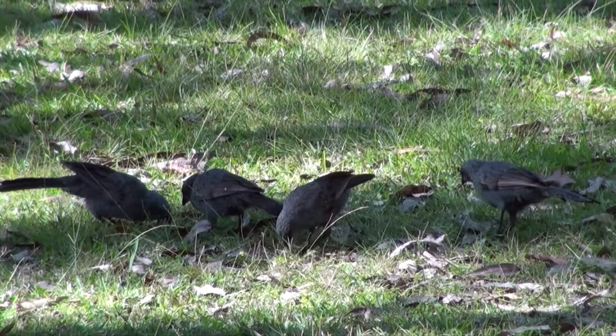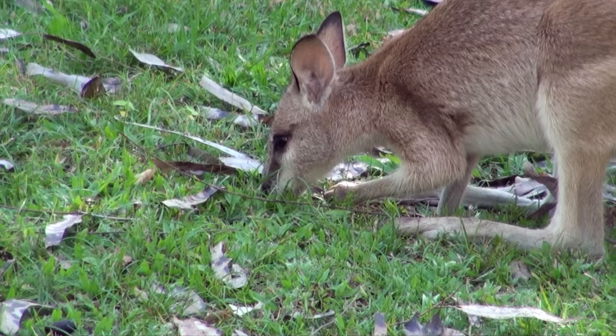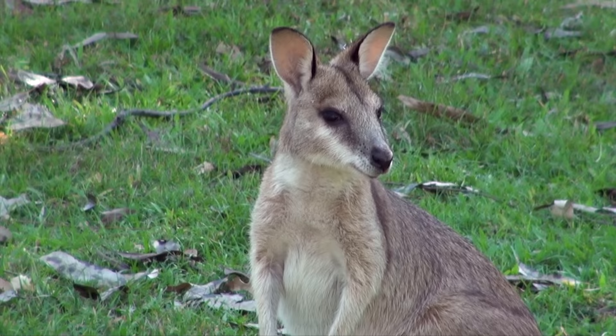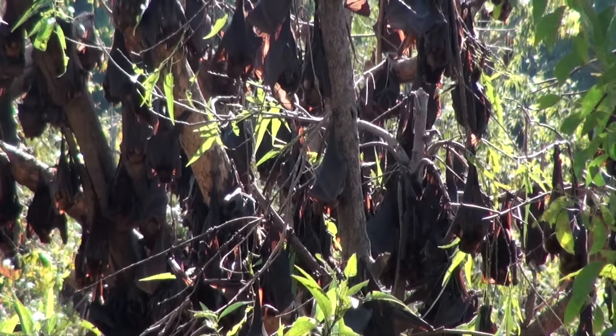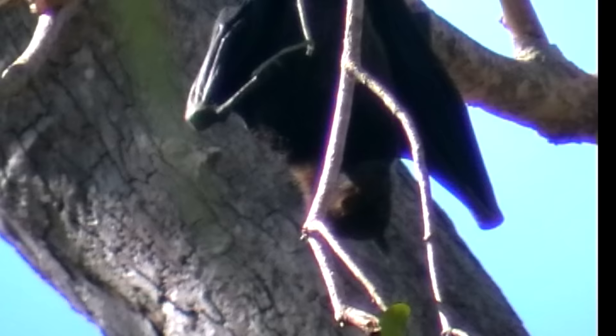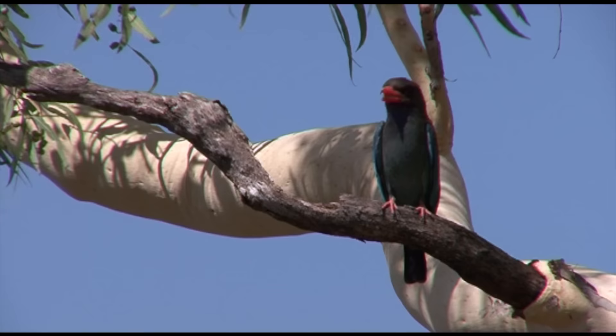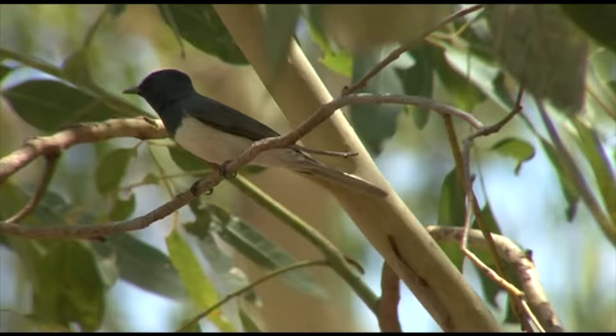Apostle birds are mainly ground feeders, always in groups — breeding units of around 10 birds. Agile wallaby is the most common wallaby in northern Australia and prefers to be always near water. A noisy camp of little red flying foxes, smallest of the family and unlike other species in feeding mainly on nectar and hanging in clumps. In the extreme heat, this dollar bird is using gaping as a method of cooling.